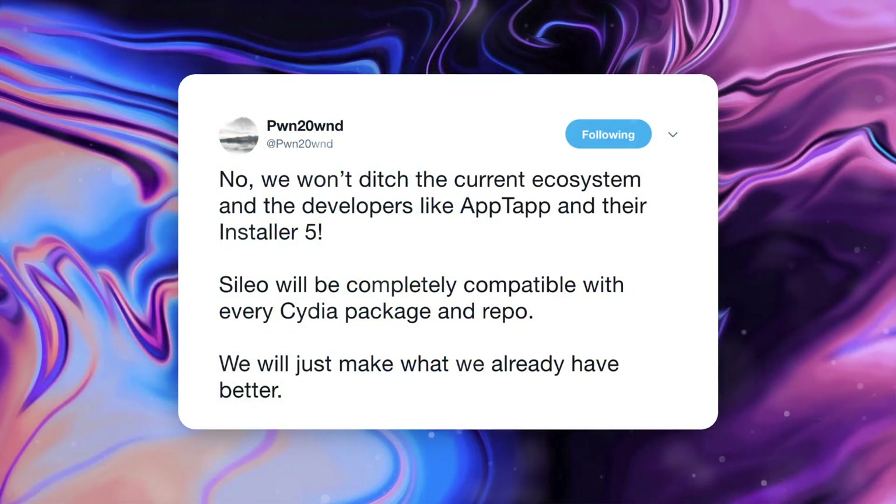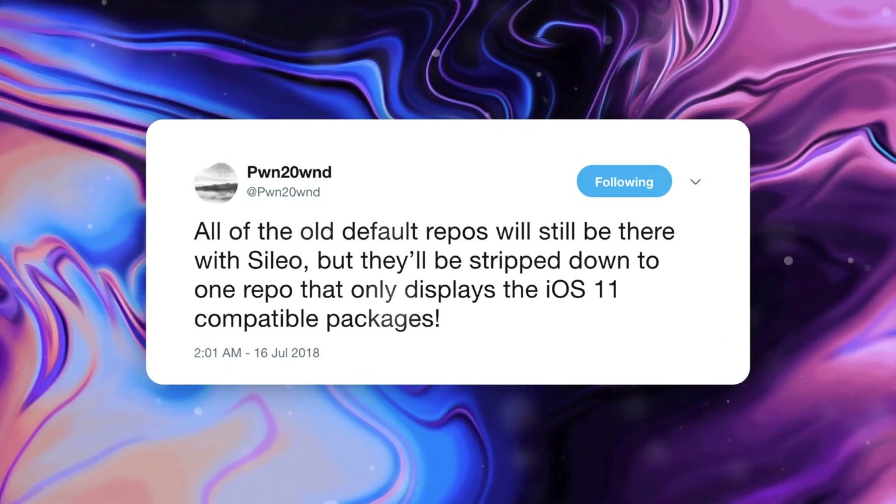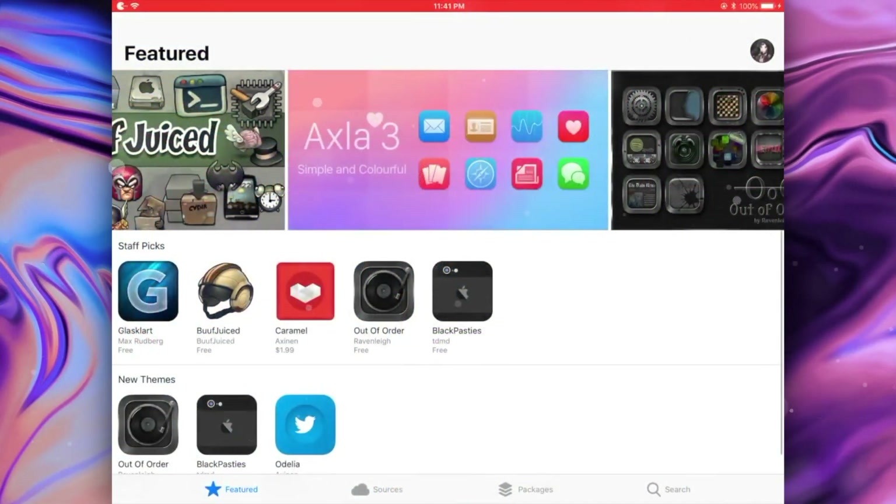Going into a little background: they won't ditch the current ecosystem and developers like AppTap and their Installer 5. Silo will be completely compatible with every Cydia package and repository. All of the old default repositories will stay there with Silo, but they'll be stripped down to one repo that only displays the iOS 11 compatible packages. This new repo called Telesphoreo will be added to Silo once it's released to the public. So it sounds like this is just going to be a revamped version of Cydia — a new, more modern user interface, but built on a stable foundation with all core dependencies updated for future-proofing jailbreaking.